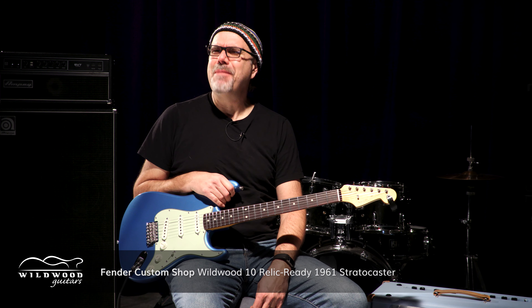Lake Placid Blue, Scooby-Dam-Doo. Listen, folks. These are Fender Custom Shop Wildwood 10 Relic Ready guitars. This is a 1961 Stratocaster in Lake Placid Blue — a delicious tone hue, I might add.